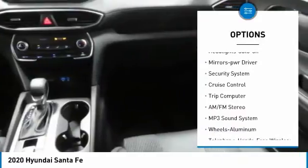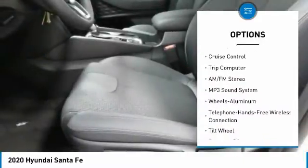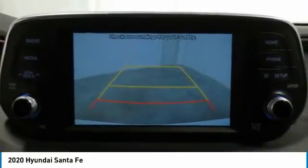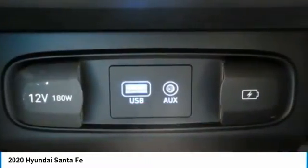FWD headlights, auto-off mirror memory, security system, cruise control, trip computer. Is love at first sight really possible? Let us know when you stop in.